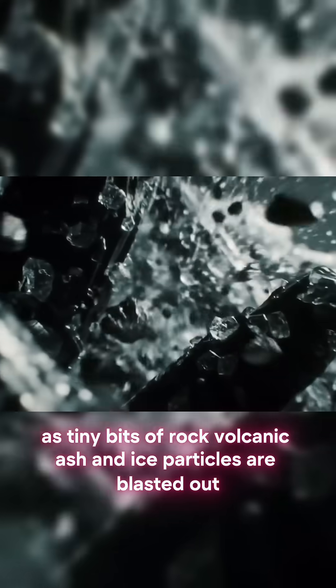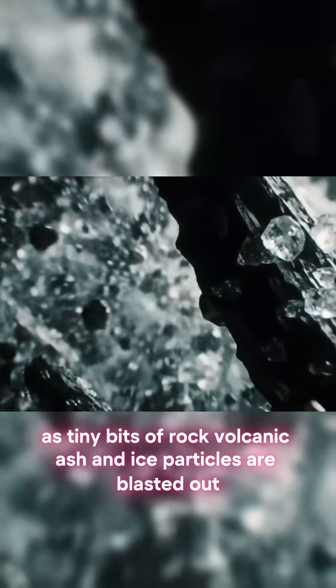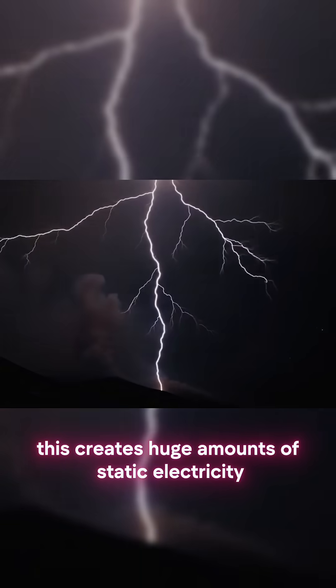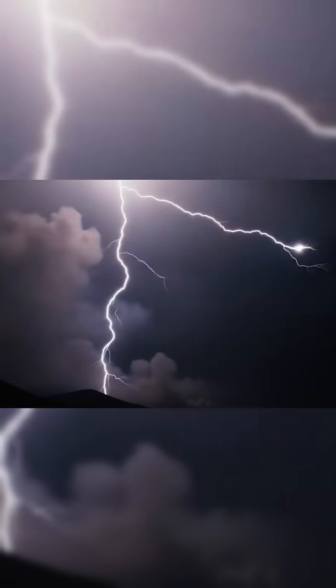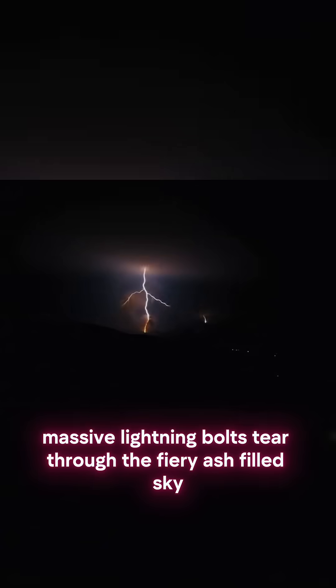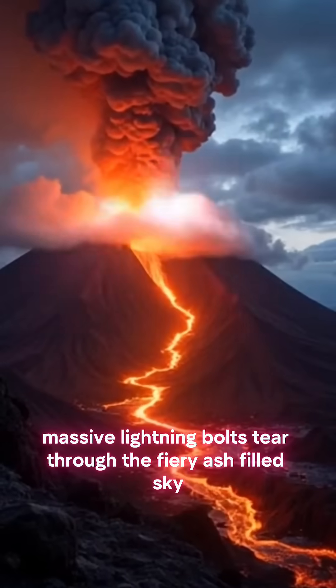As tiny bits of rock, volcanic ash, and ice particles are blasted out, they rub and crash together violently high up in that massive, swirling plume. This creates huge amounts of static electricity. When the charge gets too big — zap. Massive lightning bolts tear through the fiery, ash-filled sky.